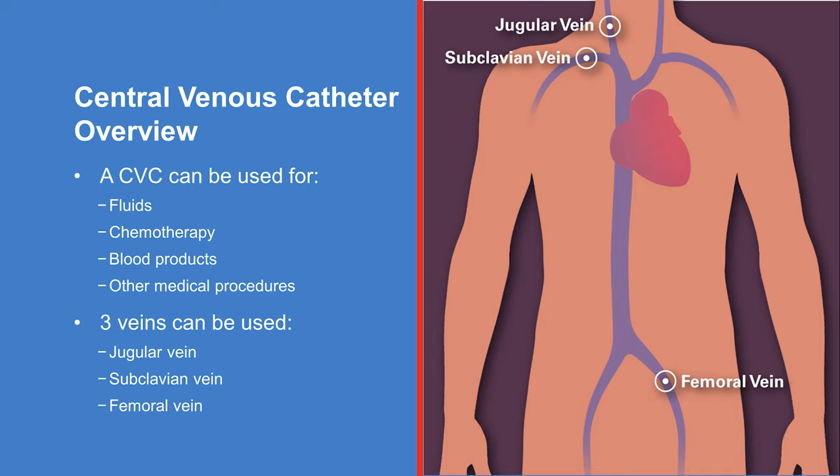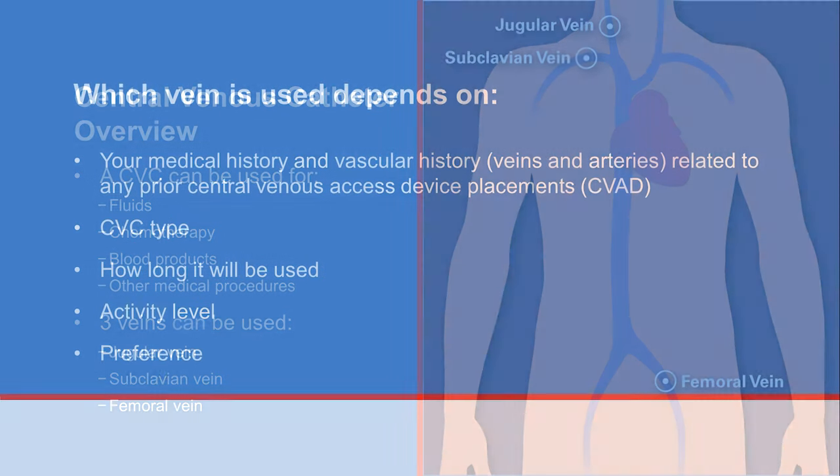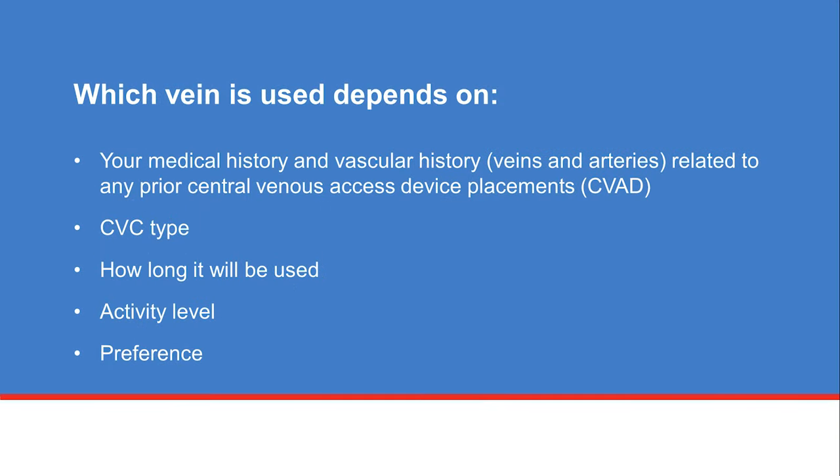There are three veins that can be used for CVC placement: the jugular vein, placed in the lower part of the neck above the collarbone; the subclavian vein, placed under the collarbone in the upper chest area; and the femoral vein, placed in the thigh and groin area. Your healthcare team determines which vein is the best location based on your medical history, prior central venous access device placements, the CVC type and its intended use, and how often and how long it will be used.